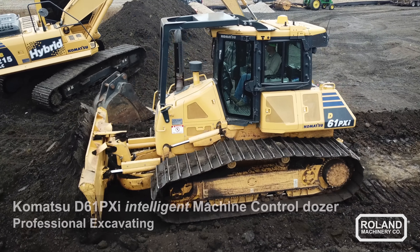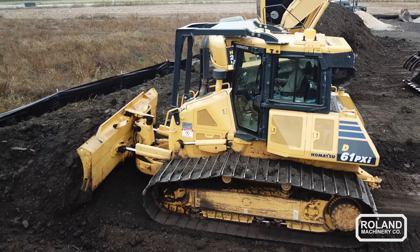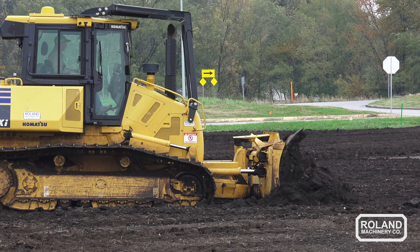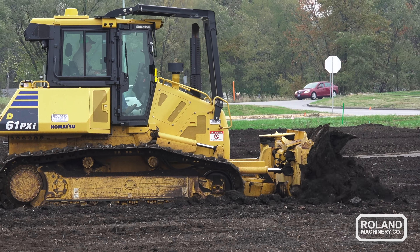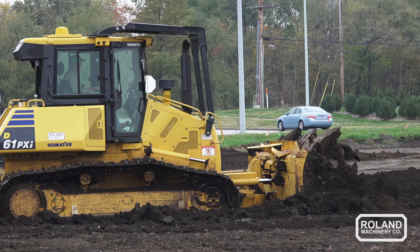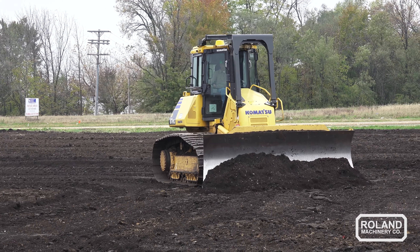We've had the D61PXi now for about two to three years. It has benefited us a lot on small site work — jobs where we're grading for building sites and parking lots. The machine has been a great advantage and has really helped speed up the project and provide a lot more accuracy.